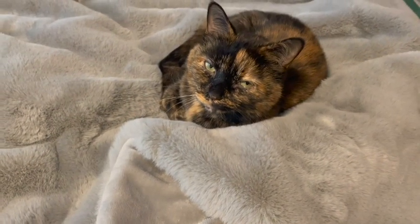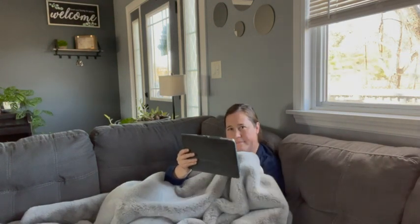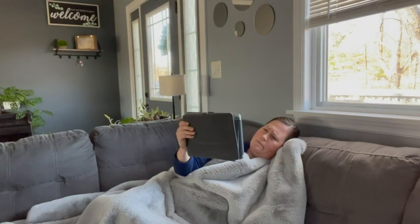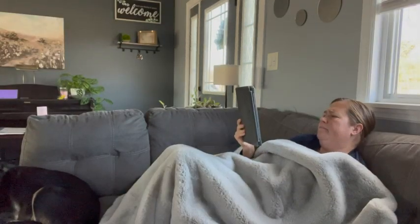I love the size of it. It'll cover all of my body and my husband's body. I'm only 5'3", but he's like 6'1", and we still fight over it in the evenings. The whole family fights over it about who's going to get to snuggle with it. It comes in many different colors — I got gray to match my living room.